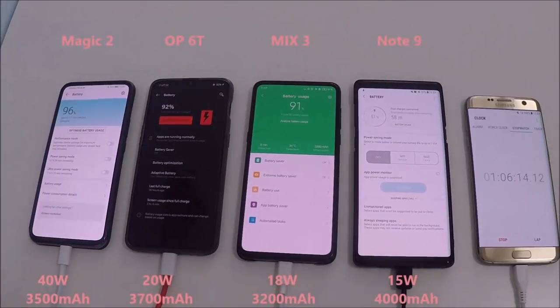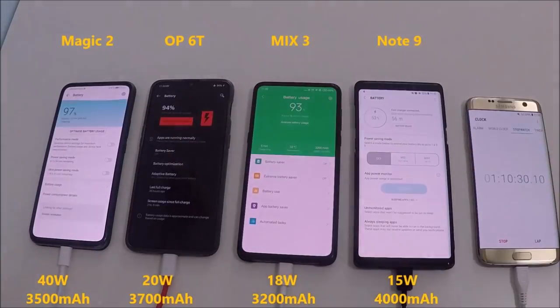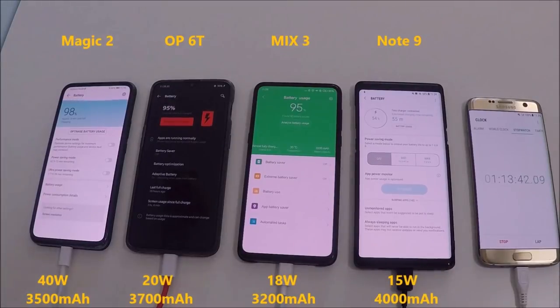Other than the SuperVOOC fast charger found on the Oppo Find X Lamborghini Edition. Now hitting 96% on the Magic 2, 93% on the OnePlus, 92% on the Mix 3 — the OnePlus has now overtaken the Mix 3 — and the Note 9 is still only at 50%. We are now just over one hour and ten minutes in.